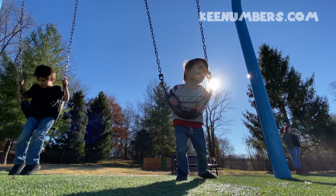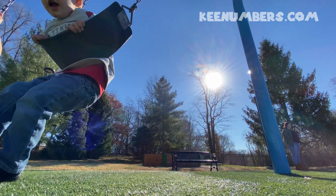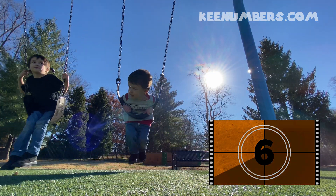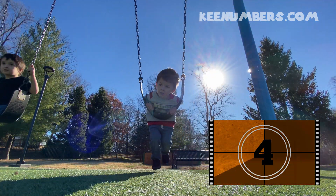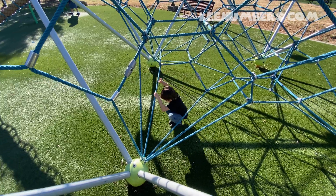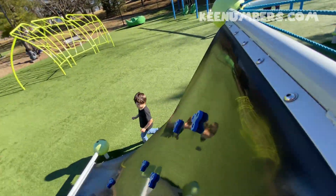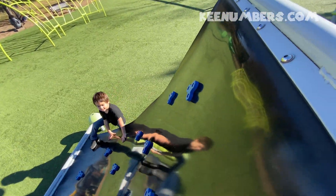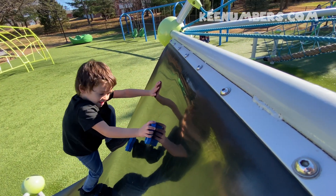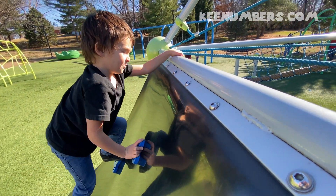Are you okay? Okay. Where are you going? Just climb up on these rock things. Oh, that's nice.